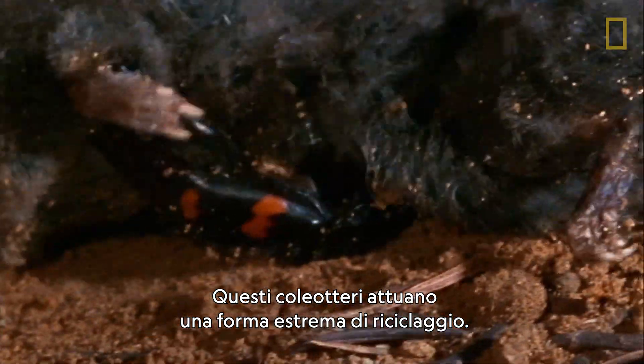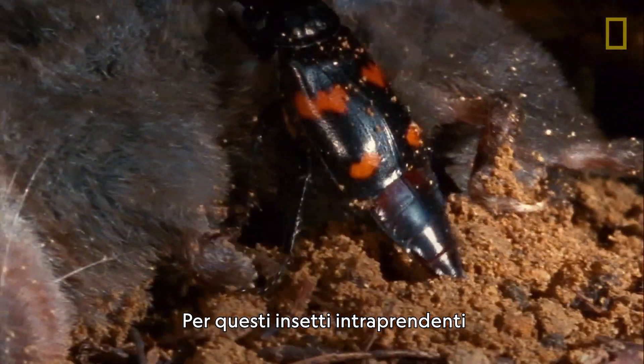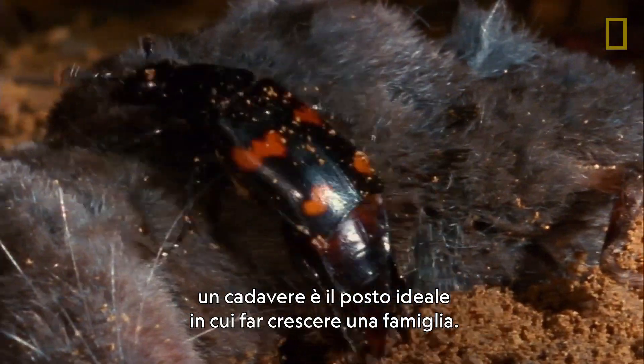These beetles take recycling to a bizarre extreme. For this enterprising insect, a cadaver is a perfect place to raise a family.